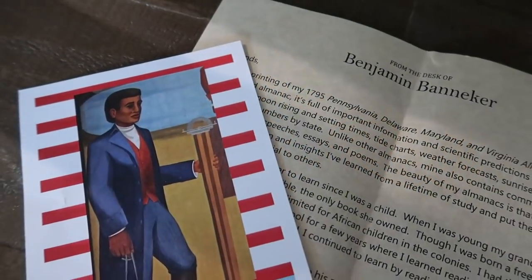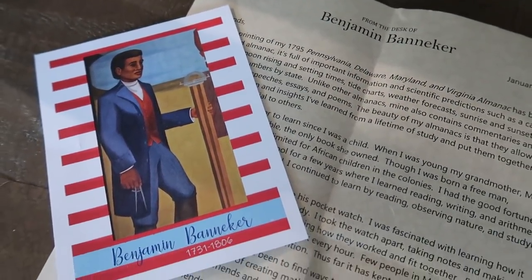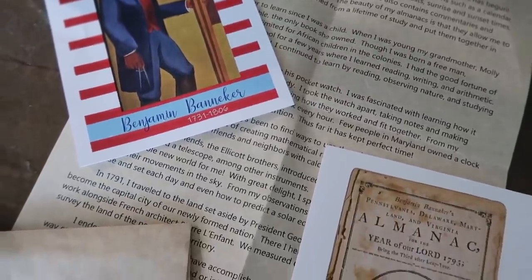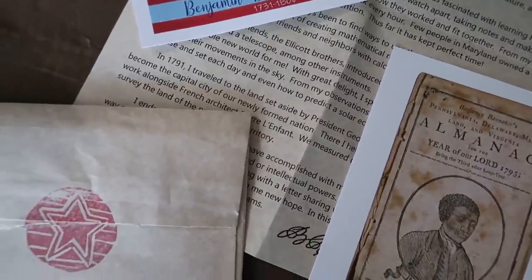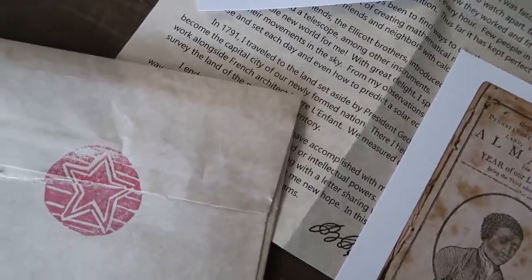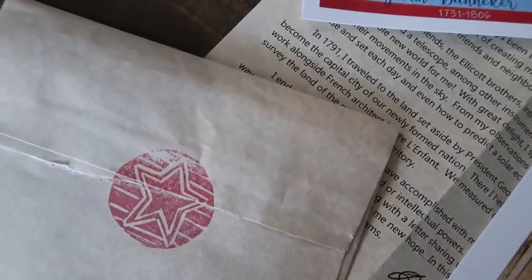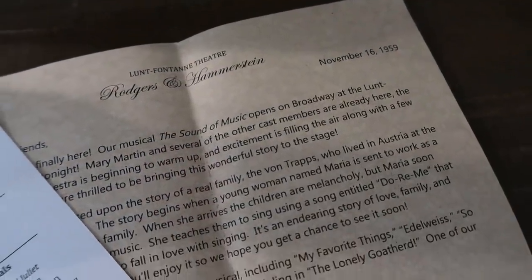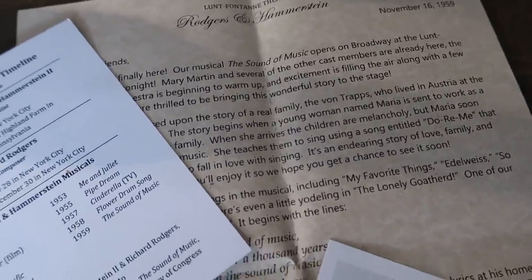Today's giveaway is in partnership with Heritage Letter. There are actually two giveaways: Julie from Heritage Letter is giving away a one-year subscription to Heritage Letter here on YouTube, and also a one-year subscription to American Heritage Adventure over on Instagram. If you follow me on both platforms, you have two chances to win two different prizes.